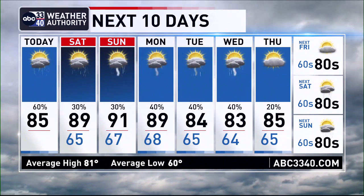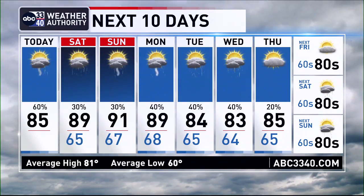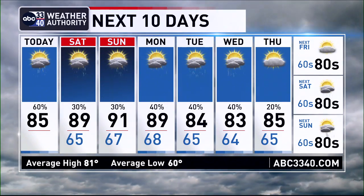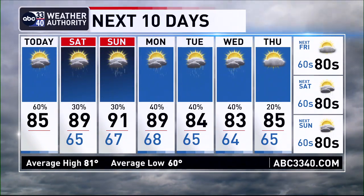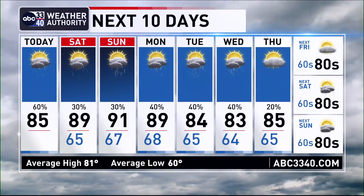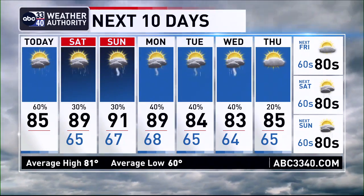Into early next week, the pattern doesn't really look to change all that much. We are getting into that time of the year where it's a copy-and-paste kind of forecast every single day: mornings will be in the 60s, and afternoons end up in the 80s with the chance of an afternoon and evening thunderstorm almost every single day.